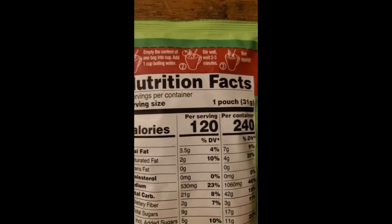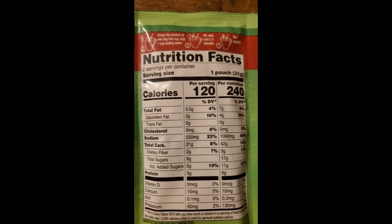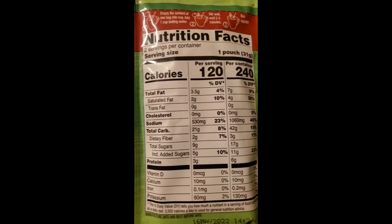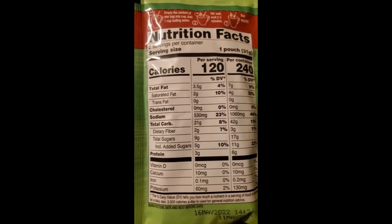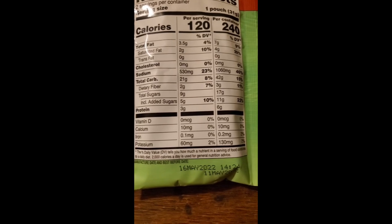Way too much sodium. Nutrition facts: one pouch has 3.5 grams of fat, of which two are saturated, no trans fats, no cholesterol, 530 milligrams of sodium, 21 grams of carbs, of which two are dietary fiber, nine are sugars of which five are added, and 3 grams of protein. It has a little bit of vitamins and minerals.